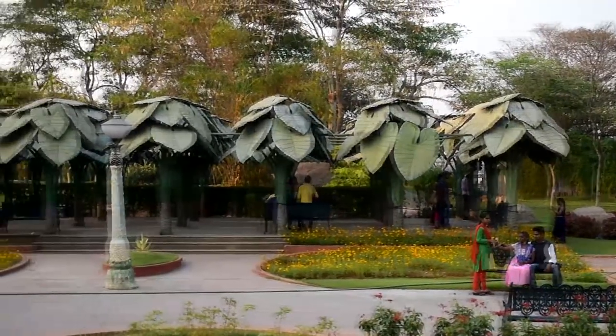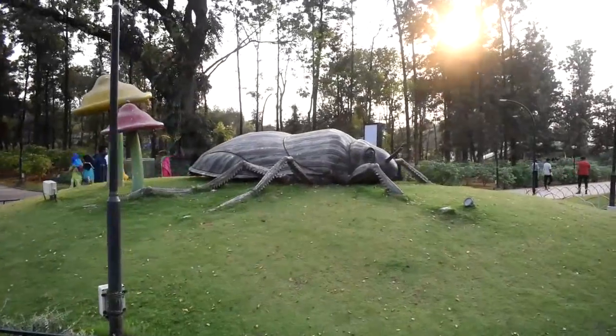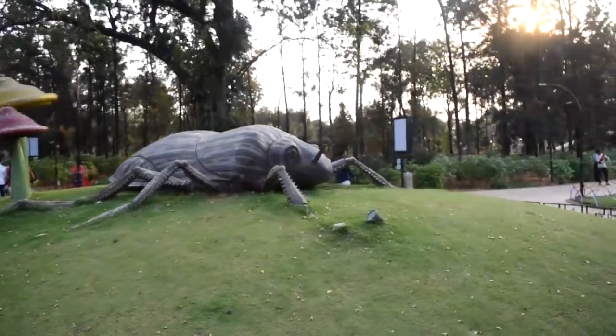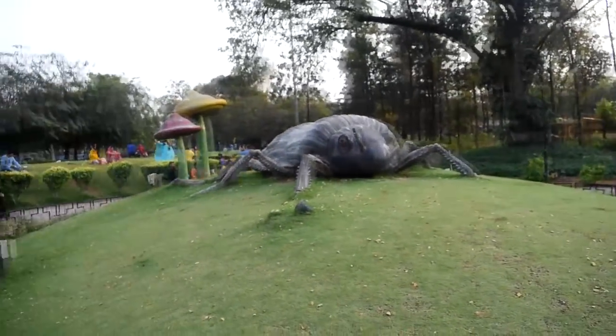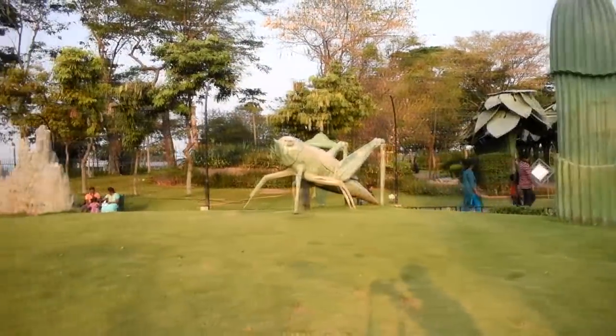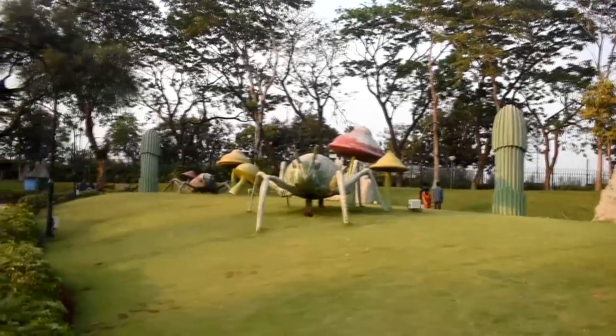There is so much water here, but it is artificial. We thought that we would leave and head home because I have taken the whole park and showed it to you.